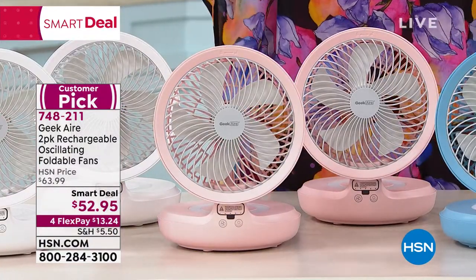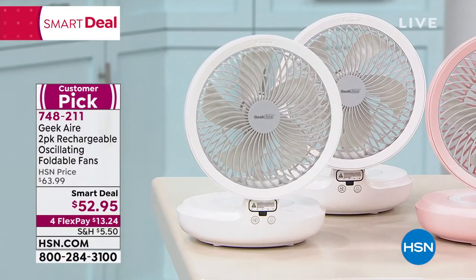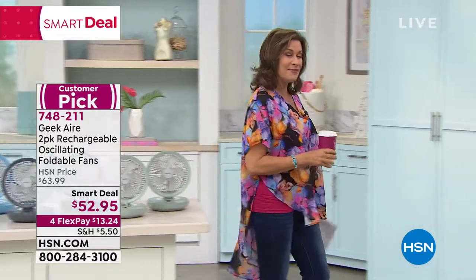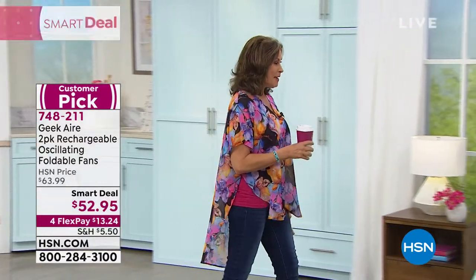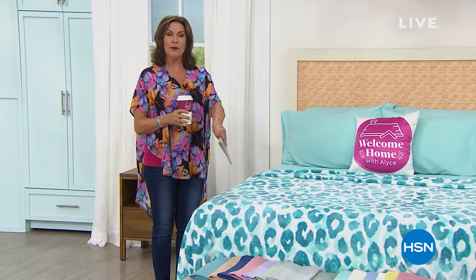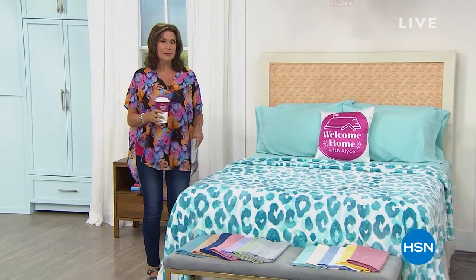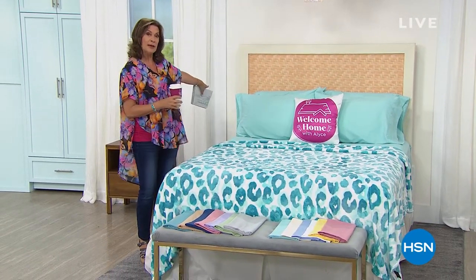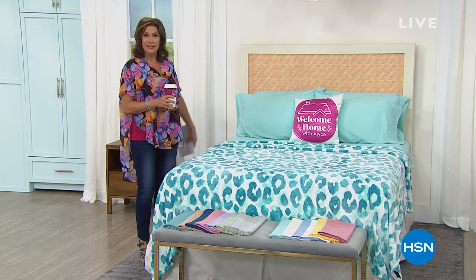Classic white is also available, coming up in just a few minutes. But what we have to kick off this hour is something we have never done before. You are about to see our two best sellers from the South Street Loft line — we put them together, made an even better deal. Not only are you going to get sheets and a blanket, you're going to get extra pillowcases. That's why it's our Today's Special.